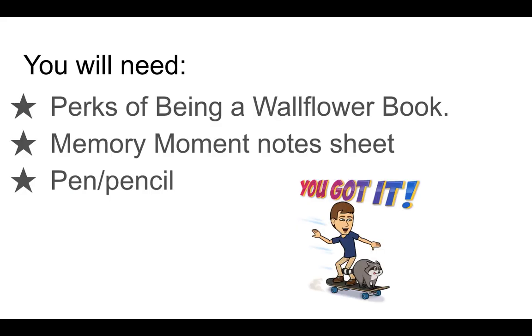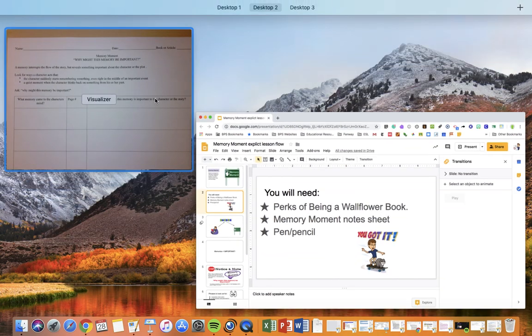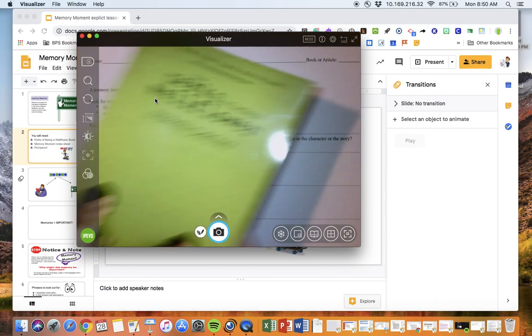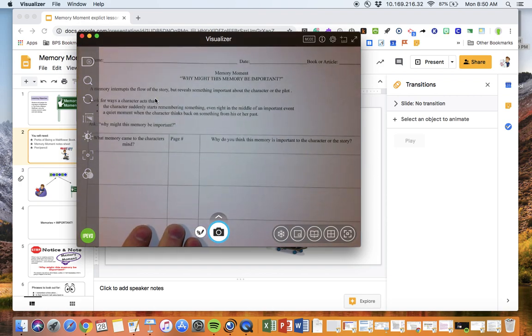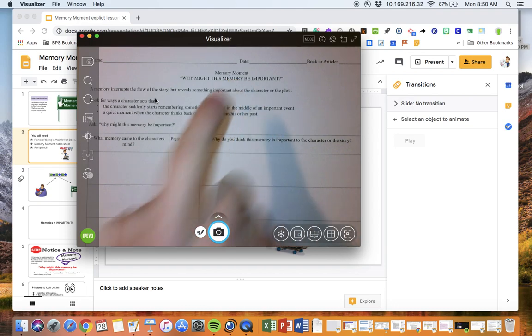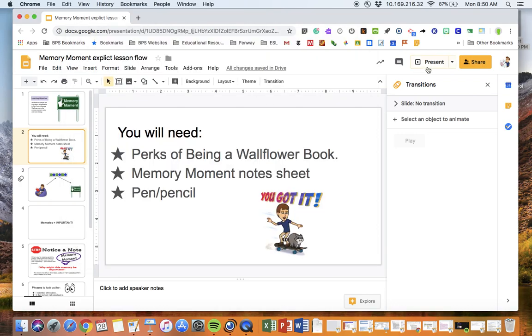So let's get set up with everything that you're going to need. First, you need the Perks of Being a Wallflower book, of course. You need your book, you need the note sheet that says Memory Moment up here at the top, and you'll need a pen or a pencil because I'd like for you to take some notes as you watch me. So grab those things.